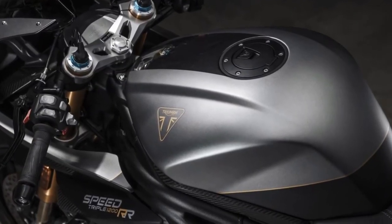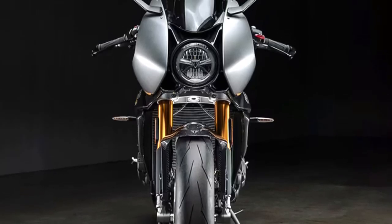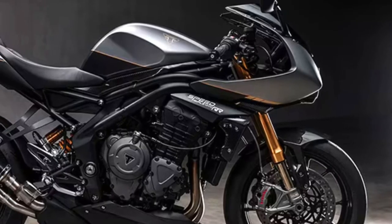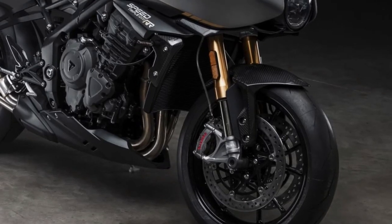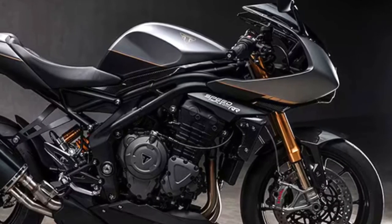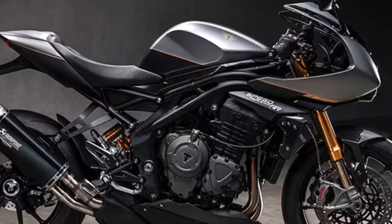Equipped with cutting-edge technology, including ride-by-wire throttle, multiple riding modes, traction control, and cornering ABS, this limited edition motorcycle offers a refined riding experience tailored to individual preferences and road conditions.